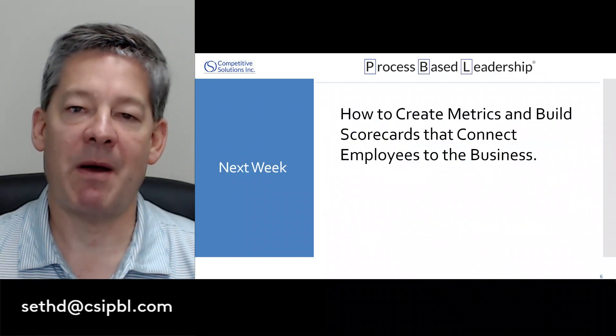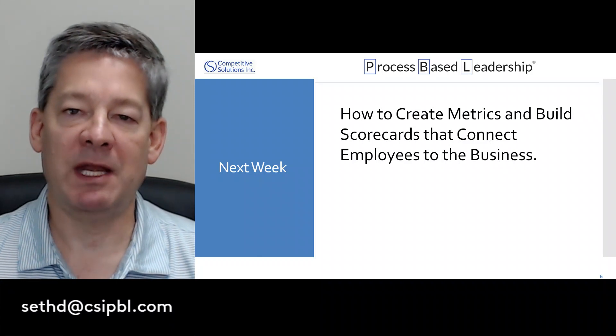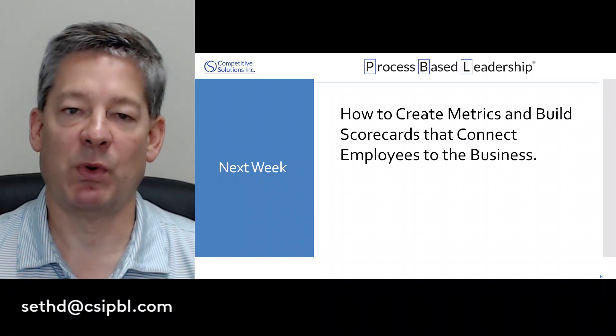Next week, I'm going to talk about metrics and how we create meaningful metrics to connect our employees to the business.